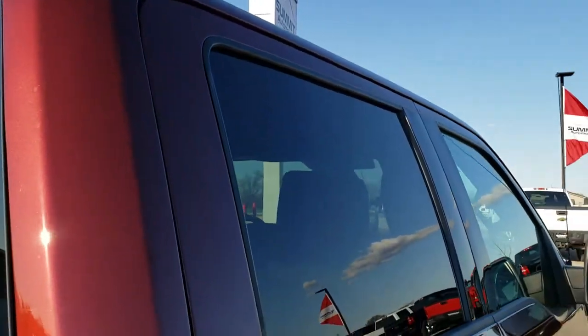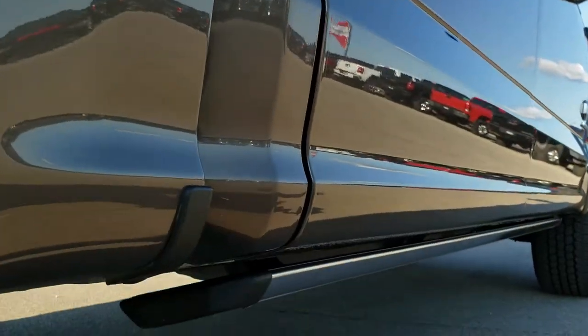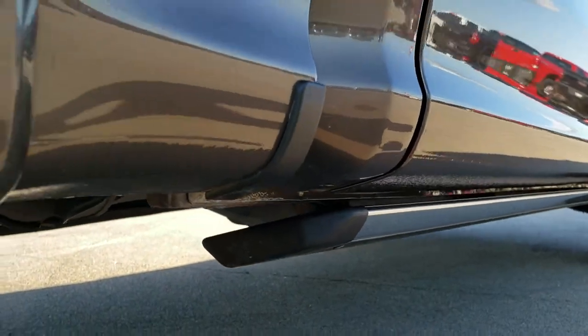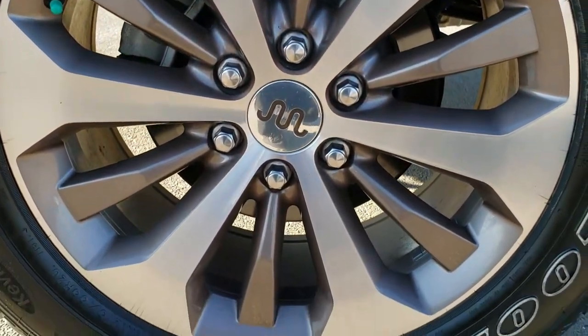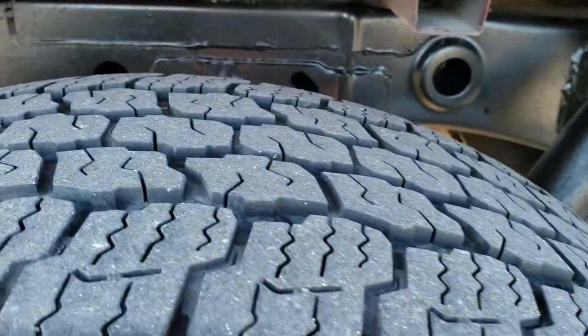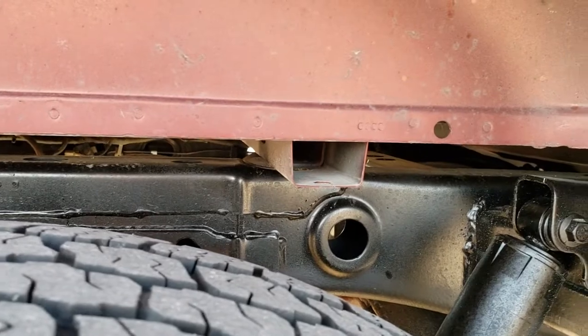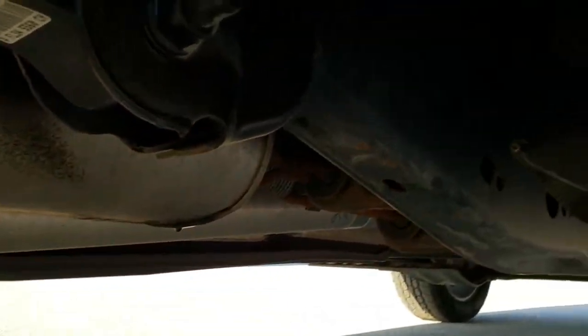Cab is in excellent condition. Very, very clean down this side — didn't see any dents or dings. It has the power fold-down step bars. This back rim is in excellent condition. Four-wheel disc brakes, of course. The back tires have just as much tread as the front tires. You can see the frame and underbody on this truck is just in excellent shape, and it's like that all the way underneath.